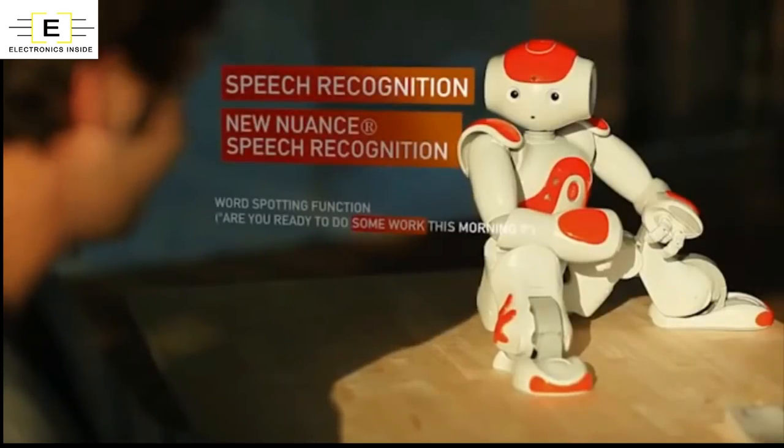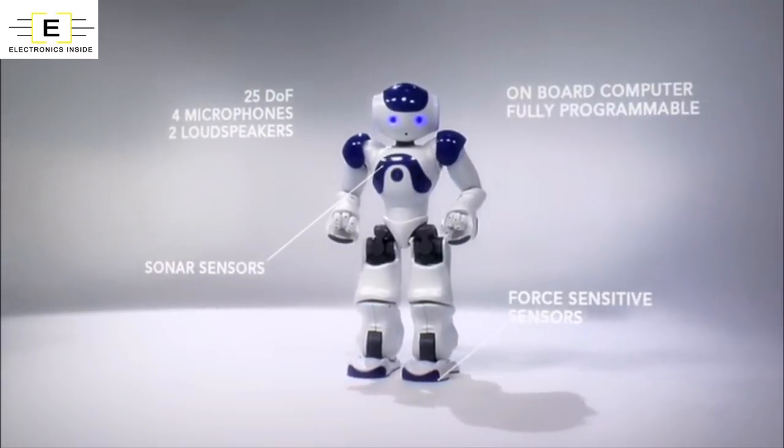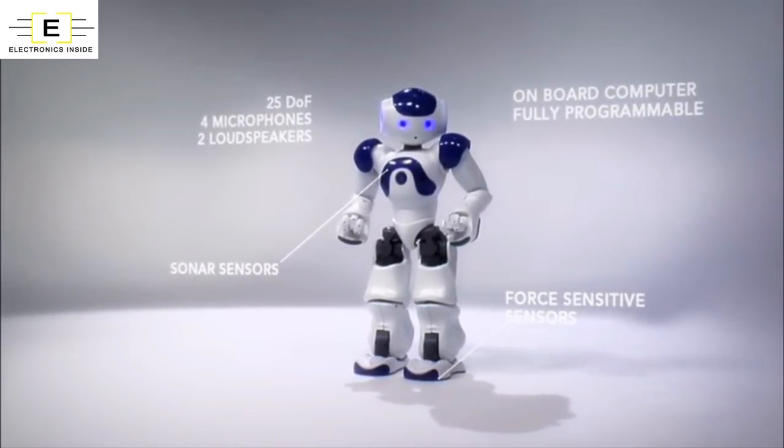Till now we have learned all the technical specifications of NAO. So let's see what we can do with NAO by programming this NAO robot.